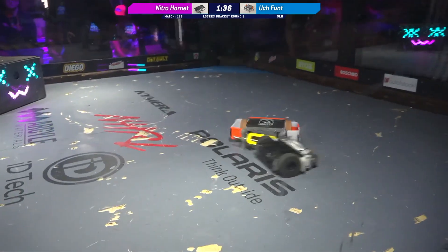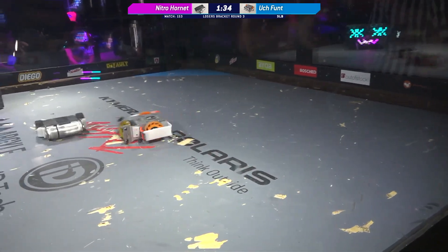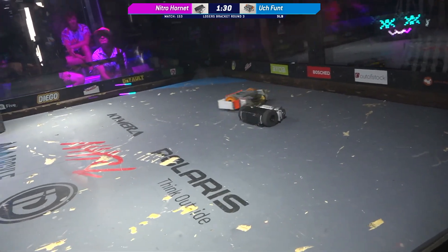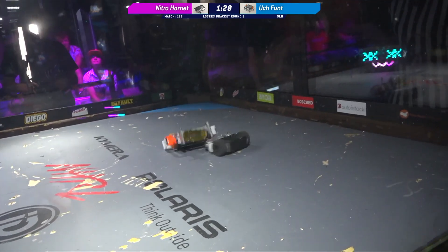Right now they seem to be having a little bit of trouble with their weapon. But they've got that running now — nice hits, just bobbling them across the box as they go.